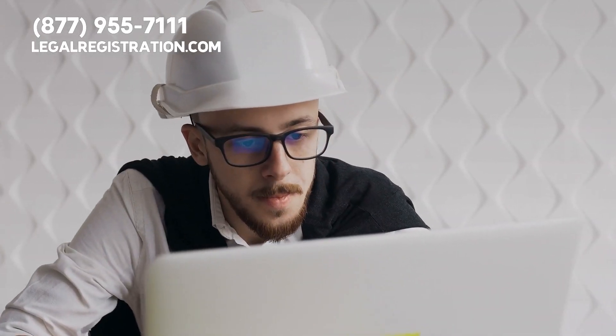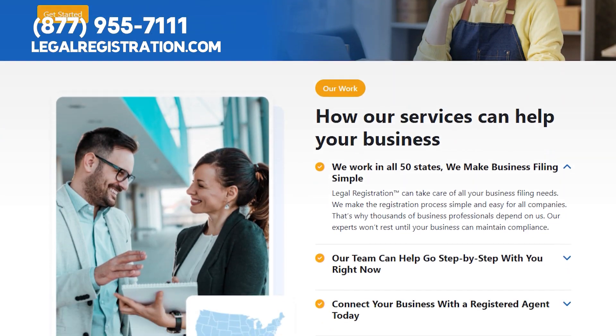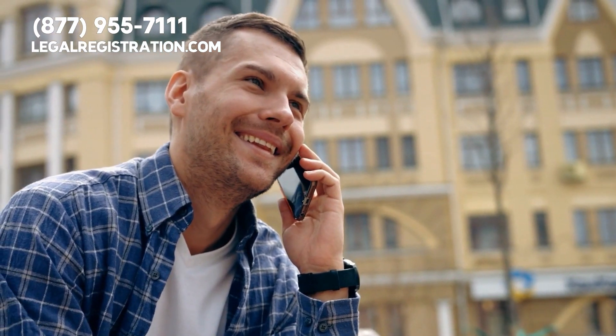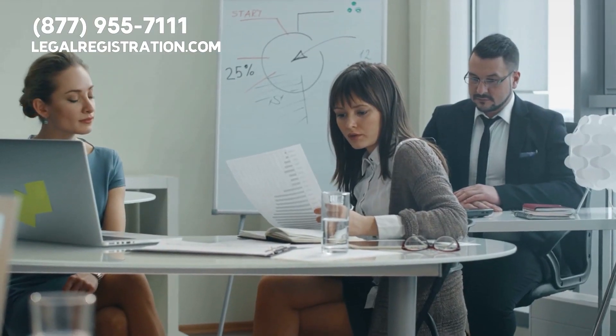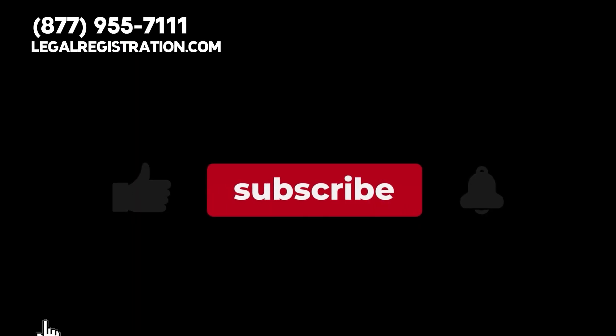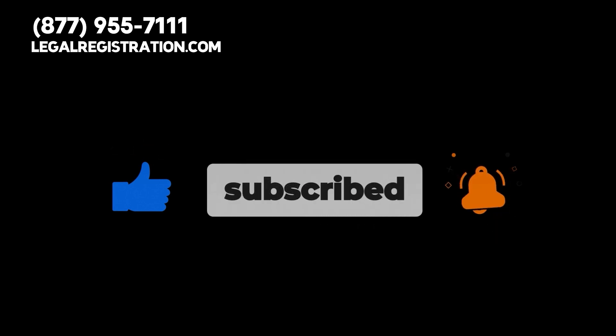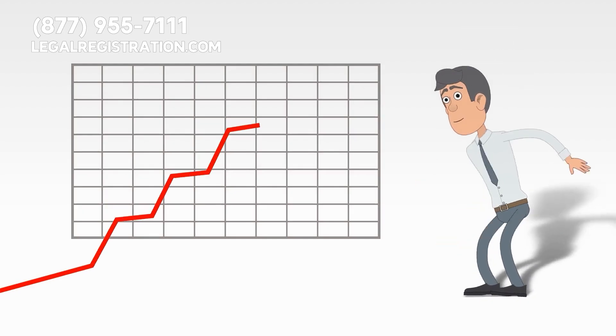To secure your contractor licenses ASAP, please visit LegalRegistration.com or give us a phone call at 877-955-7111. Our experts are standing by to take care of your licensing right away so that you can make money without delay. Please do not forget to like this video, subscribe to our channel, and hit the bell for notifications so you can stay updated about important information designed to benefit your business.